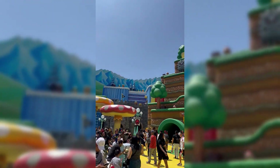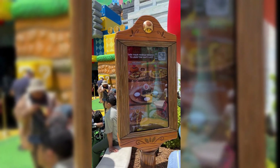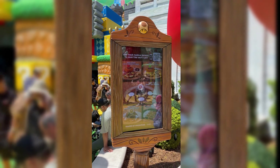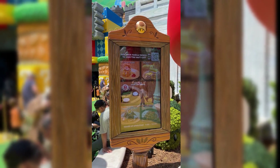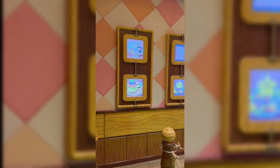It was very packed after the early check-in. Spending the extra $25 to get in early is highly recommended — after that it got extremely packed. With early access you're able to enjoy some things and even make a reservation at Toadstool Cafe before the general public, and that sells out extremely quickly.